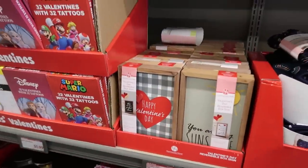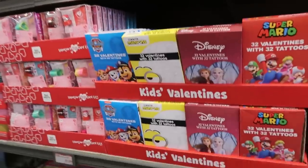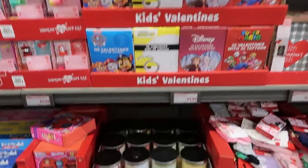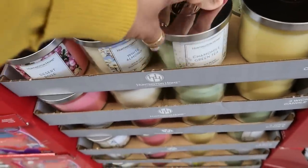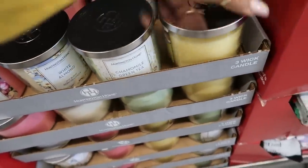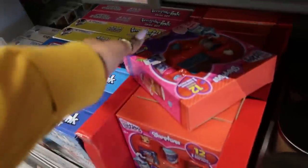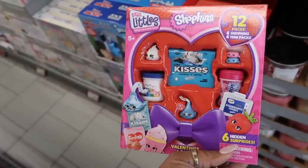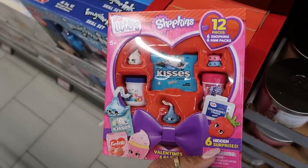A lot of the same stuff so far. Some Squishmallows, the kids' valentines are $1.99. Are these different? White almond, chamomile and green tea, coconut lemon, desert rose. Oh look, they got some Shopkins for $8.99 — you get six Shopkins and six mini packs, it says.